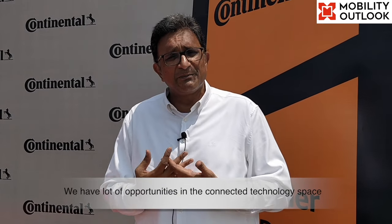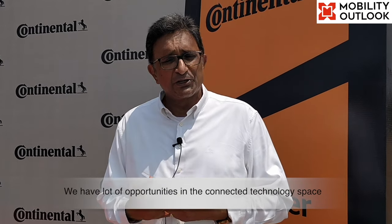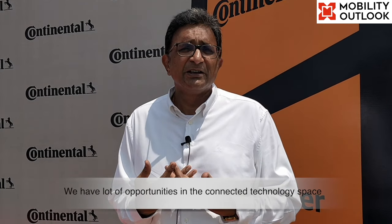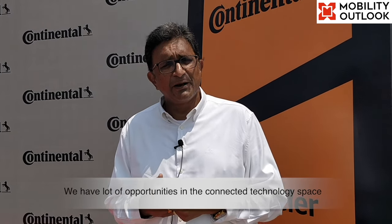We have seen comfort features at home and at the office, and whenever we drive or ride a vehicle, we would like to have similar comforts in our vehicles as well. Bringing those technologies into automotive is a challenge because it involves safety and requires a lot of development time. We are confident that especially in the connected space, there are a lot of opportunities even in the mass market segment.